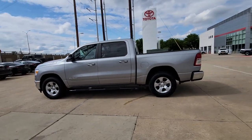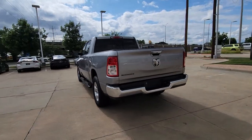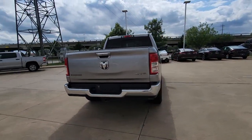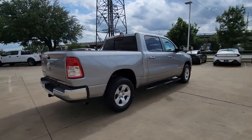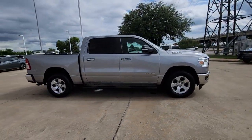Picture yourself in the 2020 Ram 1500. This vehicle is an outstanding buy with fewer than 30,000 miles on the odometer. The Ram 1500 strikes the perfect balance between tough strength and passenger comfort.